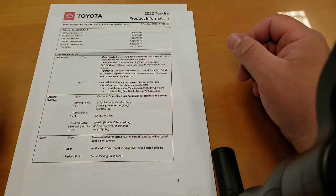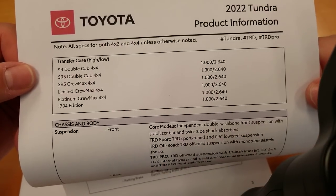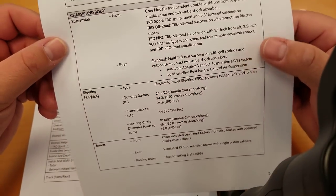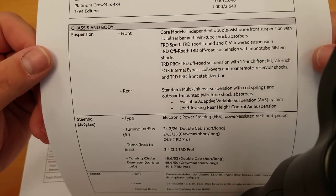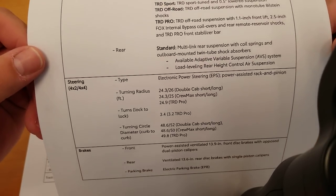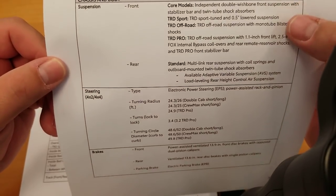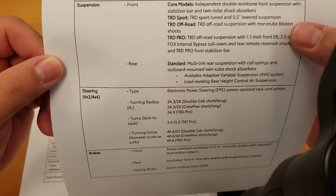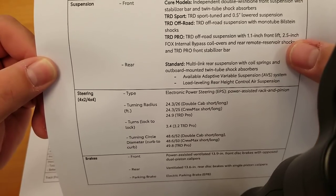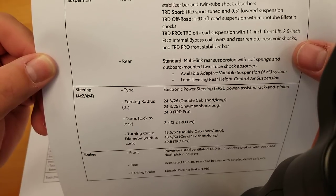Transfer case is the same across all four-wheel-drive models from the SR on up. For suspension: multi-link in the rear is standard on core models. Your TRD Sport has a lowered suspension. The TRD Off-Road has a 1.1-inch front lift. The TRD Pro features Fox internal bypass coil-overs and rear remote reservoir shocks, plus a TRD Pro front stabilizer bar.